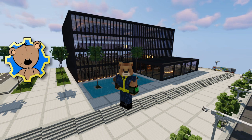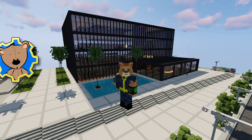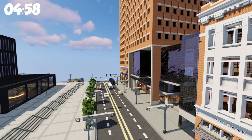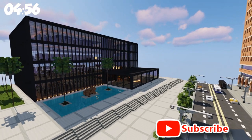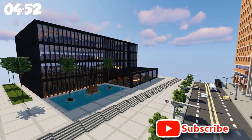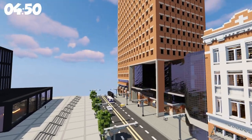Welcome back to another 5 minute showcase with your host, BuilderBear. I'm BuilderBear and your 5 minutes starts now. We are here on World of Kralis again in Warp New Bear City. You heard that right, New Bear City. It is my own warp and it is looking spectacular.